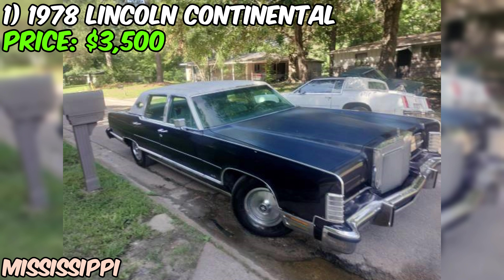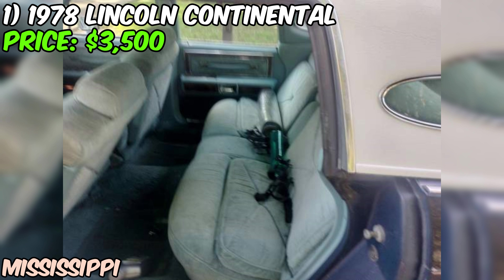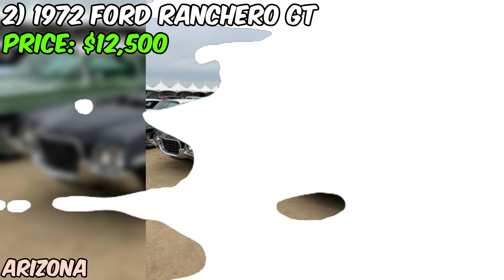So if you're in the market for a vintage ride with plenty of character and a price tag that won't break the bank, this 1978 Lincoln Continental might just be the car for you. Just remember, it's not perfect, but that's part of what makes it so special.